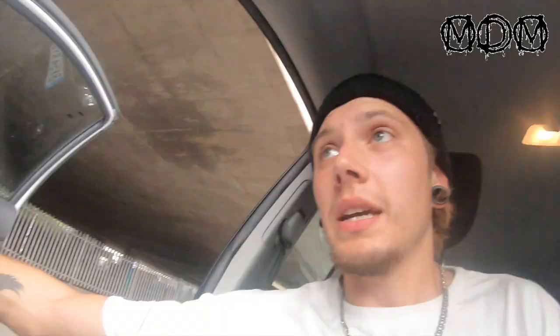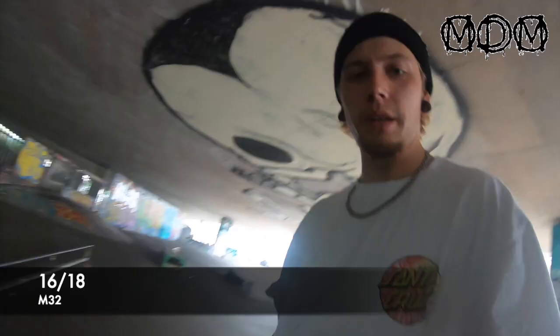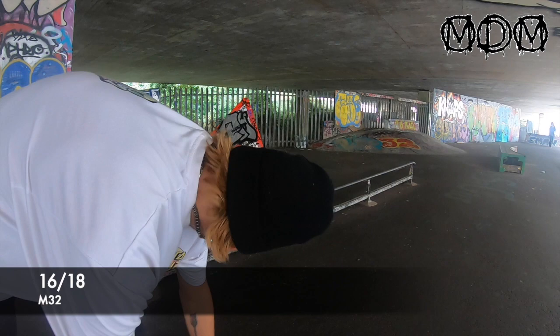Okay so we're now at the M32 skate park. They used to have a big half pipe and a mini, but that got burnt down in lockdown. I may try a frontside/backside on this. Finally got it! I am knackered - skate park number 16 done. Next up Lawrence Weston.